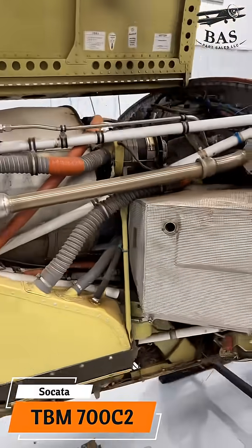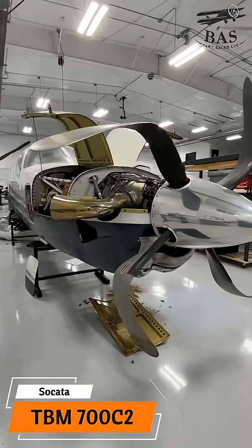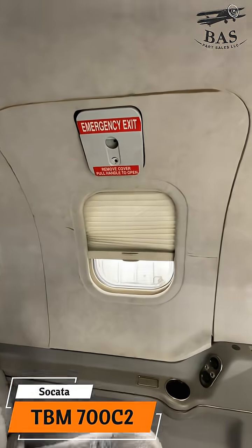It's got shade and engine monitoring, a GFC 600 autopilot, a KR87 ADF, and the L3 ESI 500 standby system.